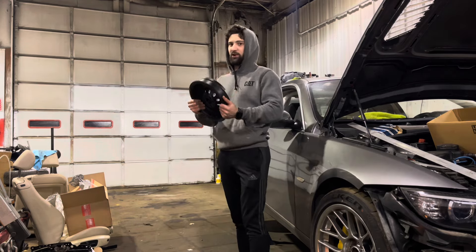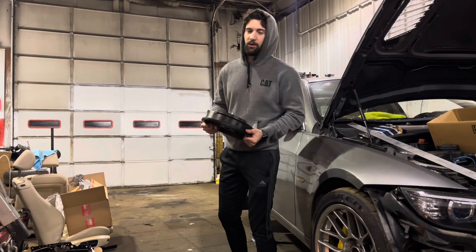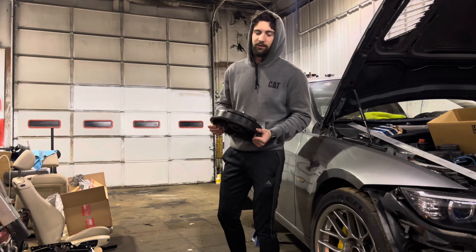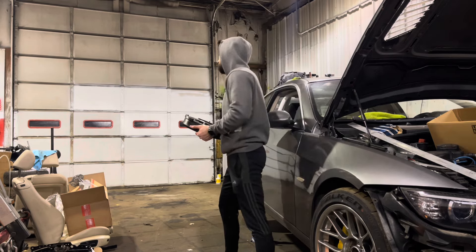With all that said, we're going to pull the transmission out tonight. Hopefully within a couple hours — I've never pulled one of these out before, but from what I've seen it really doesn't look that bad. The one issue is I don't have an E18 socket, so I'm going to have to figure that one out.